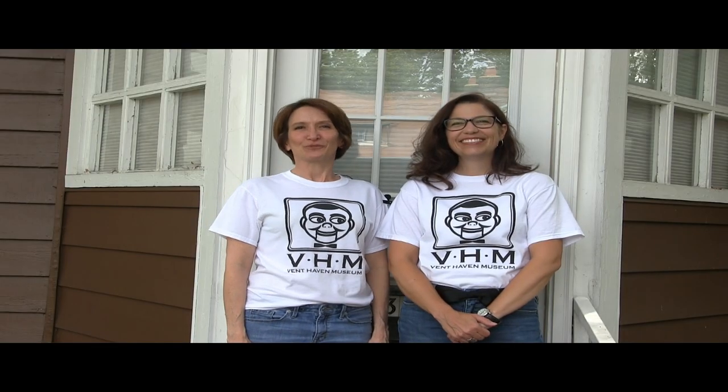That's just a small sampling from today's episode of Behind the Scenes at Vent Haven. Thank you so much for watching. If there's something you'd like to see behind the scenes, email Lisa at curator@venthaven.org.